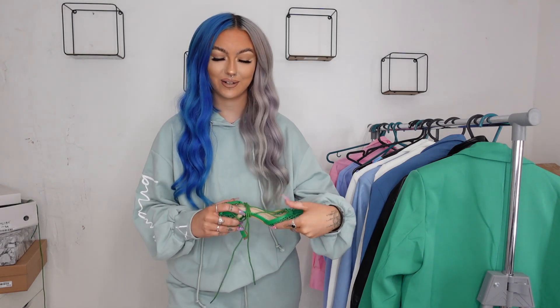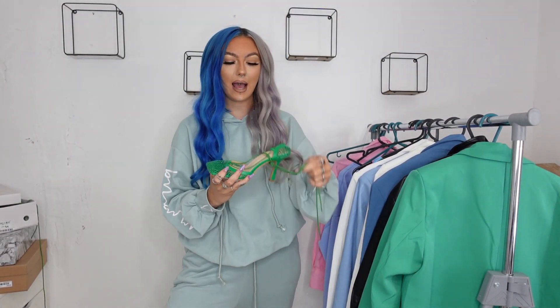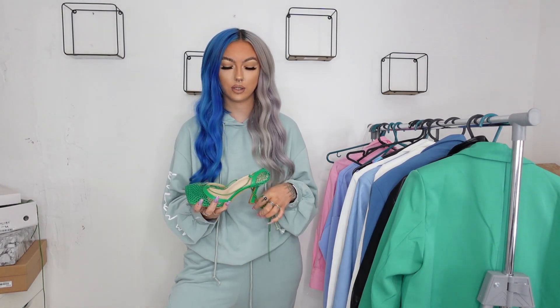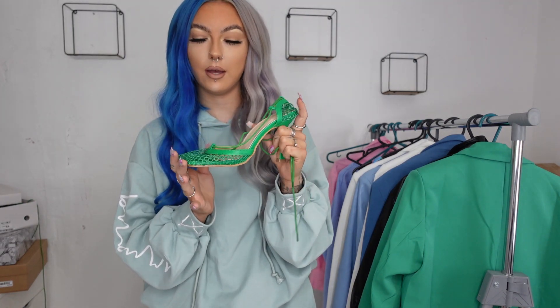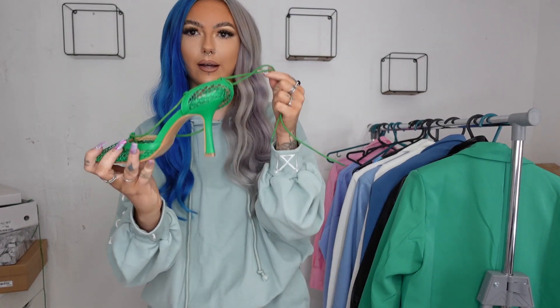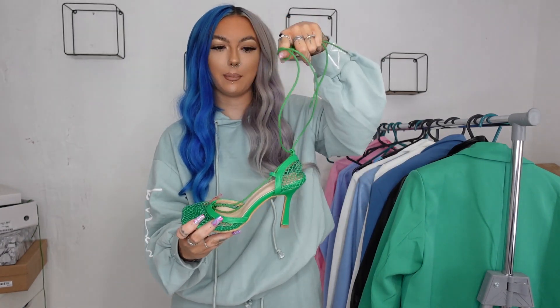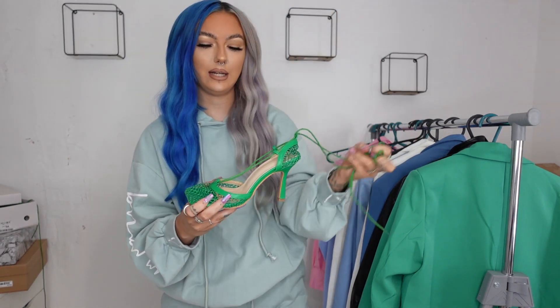I quickly got changed back into this co-ord set because it's just so comfortable. Now we're moving on to bags and heels — I picked up four pairs of heels and three bags. My favorite heels out of the whole haul are these green ones, the Bottega dupes. I've already worn them out and I'm not a heels wearer, but these were so comfortable — my feet weren't hurting by the end of the day. They had these in so many different colors. It comes with a string to wrap around your leg to secure your foot.